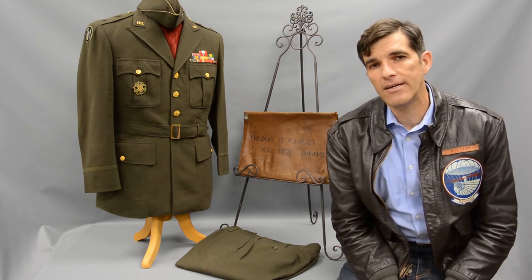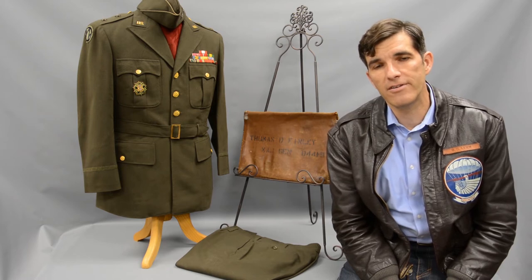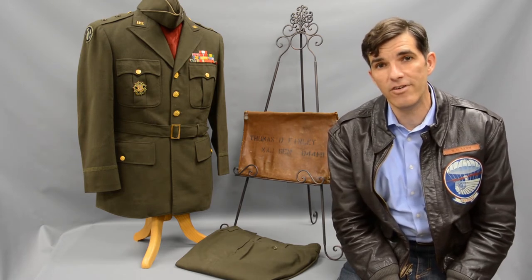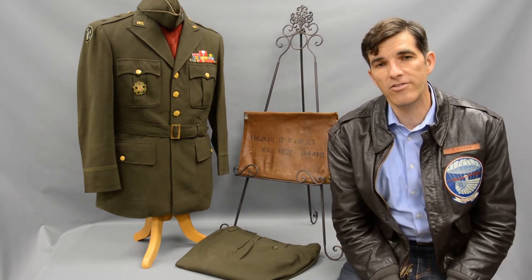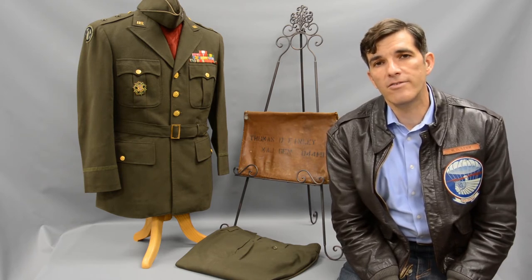General Finley went from that point as a young and experienced lieutenant to the First World War, where he fought two campaigns in combat before returning to the United States. By 1942, he was the Assistant Division Commander of the 89th Infantry Division, the Rolling W, and then very soon after, a year later, he was the commanding general of that division.